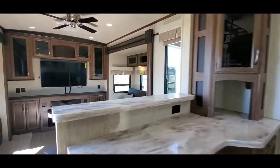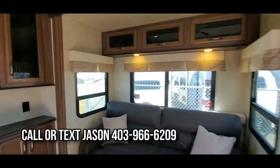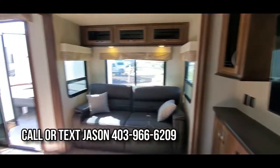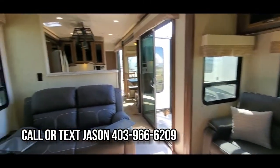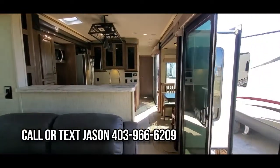I'm Jason from Rangeland RV. We've got the unit parked and plugged in out front so you can see it. No-contact viewing here at Rangeland RV — we're open seven days a week. Come check out the Sierra 403RD destination model. Thank you!